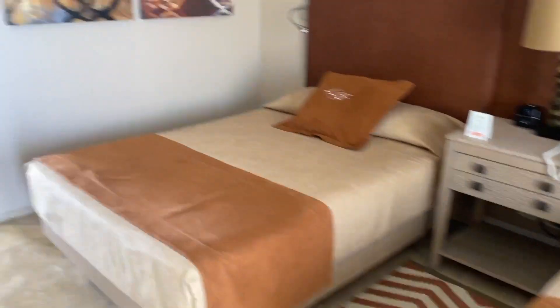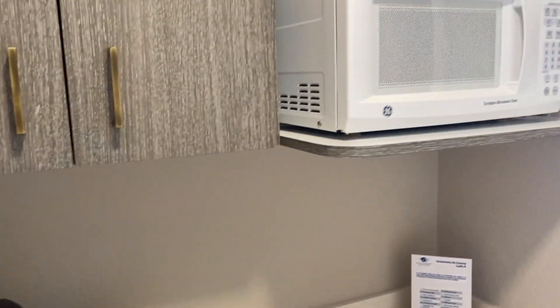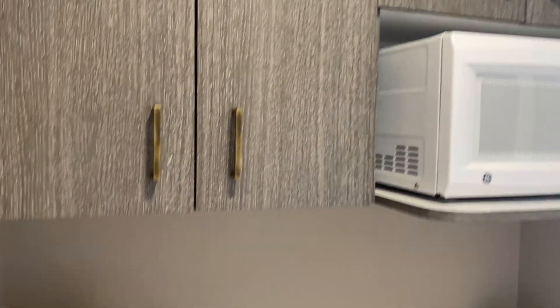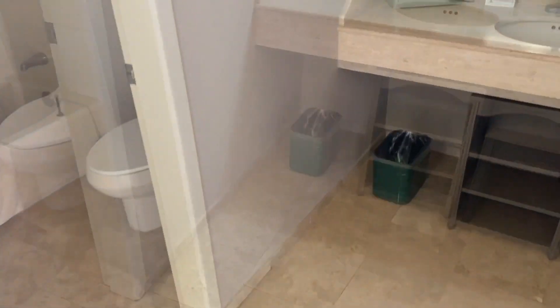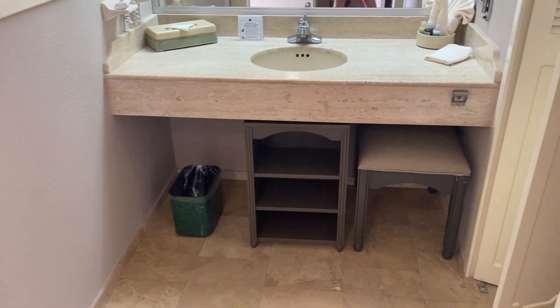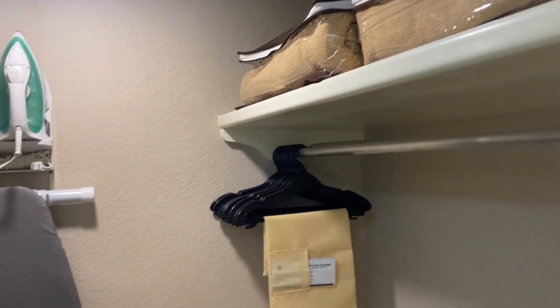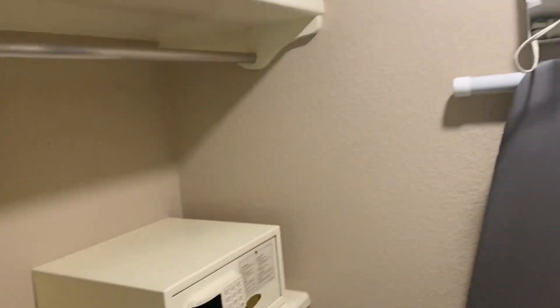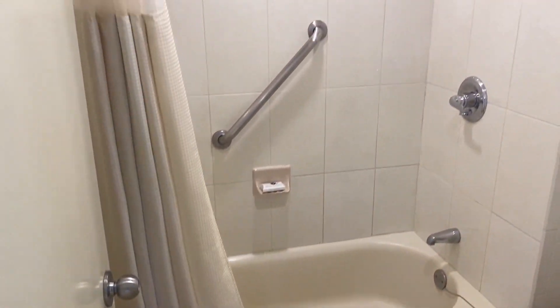There is also a small kitchenette in the room with a toaster, coffee machine, a microwave, and a mini fridge. And here is a bathroom with a sink outside, a big closet with an iron and an iron board, and a toilet with a bathtub and a shower.